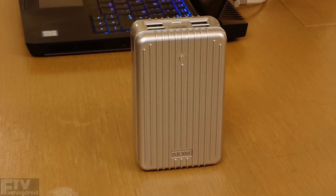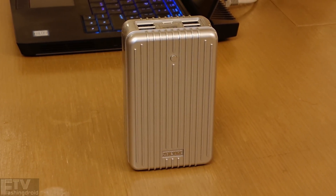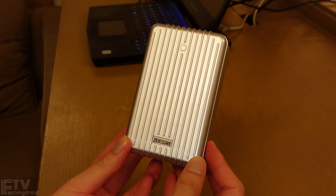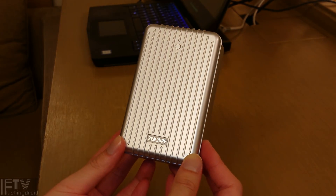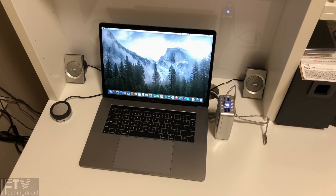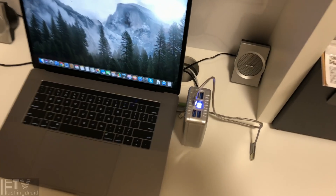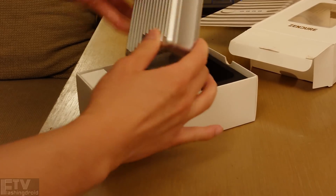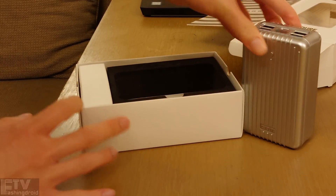All in all, Zendro's made it again. The A8PD has a smart and one-of-a-kind classy design, with top-notch build quality, Qualcomm quick charge and power delivery support, insane battery capacity, and the ability to charge five devices at a time — including your new MacBook Pro. The Zendro A8PD is simply the best power bank out there.